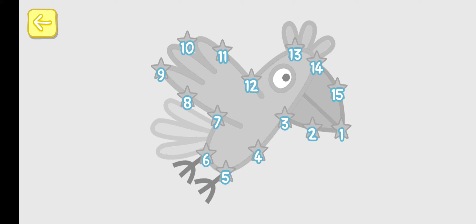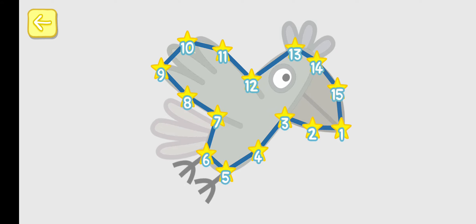You can win a sticker for every picture you complete. Touch the number 1, 2, 3, 5, 6, 7, 8, 9, 11, 12, 14, 15.